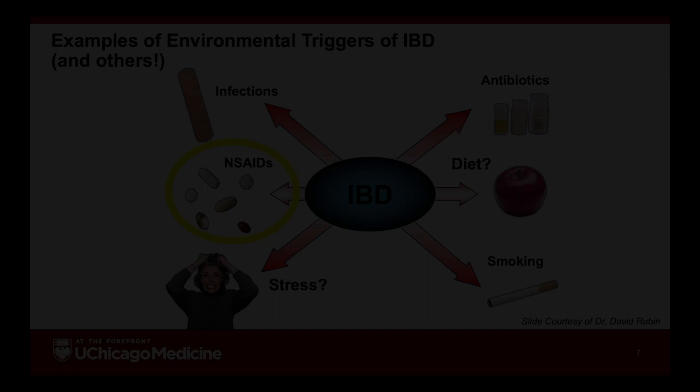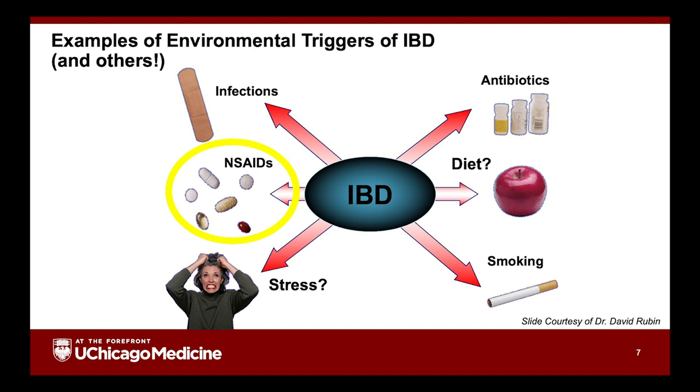Interestingly, patients who smoke don't get ulcerative colitis as often, but there are some people who get ulcerative colitis when they stop smoking. That's not a reason not to stop smoking, but it is something to discuss with your physician. There are certain medicines — most commonly NSAIDs, which include ibuprofen, aspirin, and that whole family — that seem to trigger or worsen IBD in some patients. Acetaminophen, or Tylenol, seems to be harmless and is useful, but only in the doses prescribed on the package.